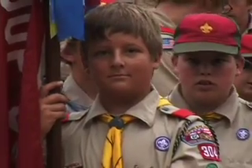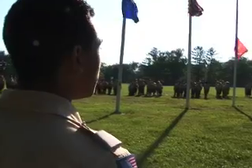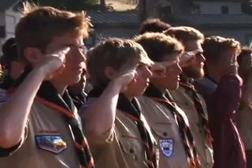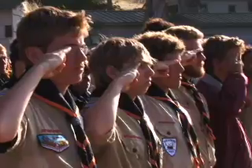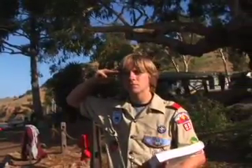Whenever you're in your scout uniform, with or without your cap, there are specific ways you should greet the American flag. Always give the scout salute whenever you pass the flag or it passes you, when you see it being raised or lowered, and when you say the Pledge of Allegiance.